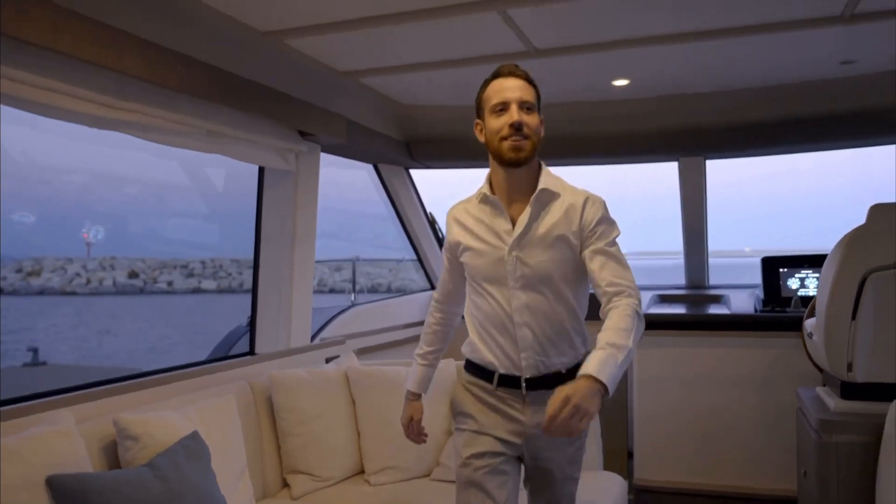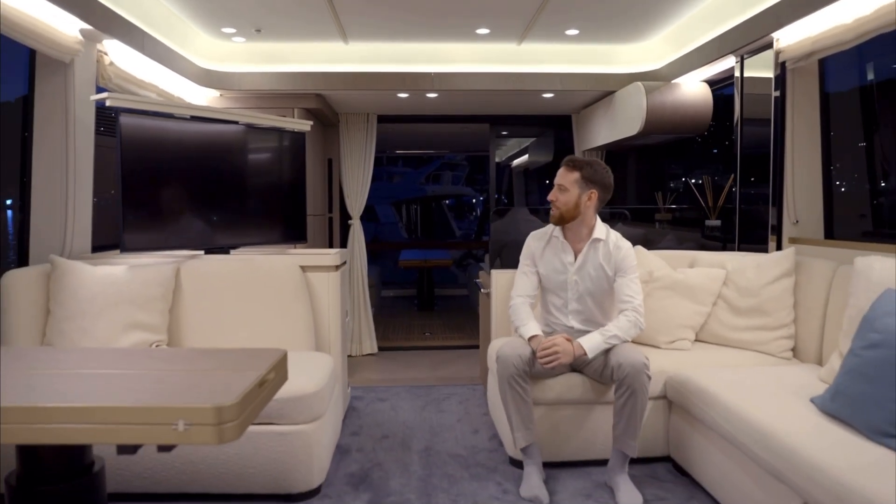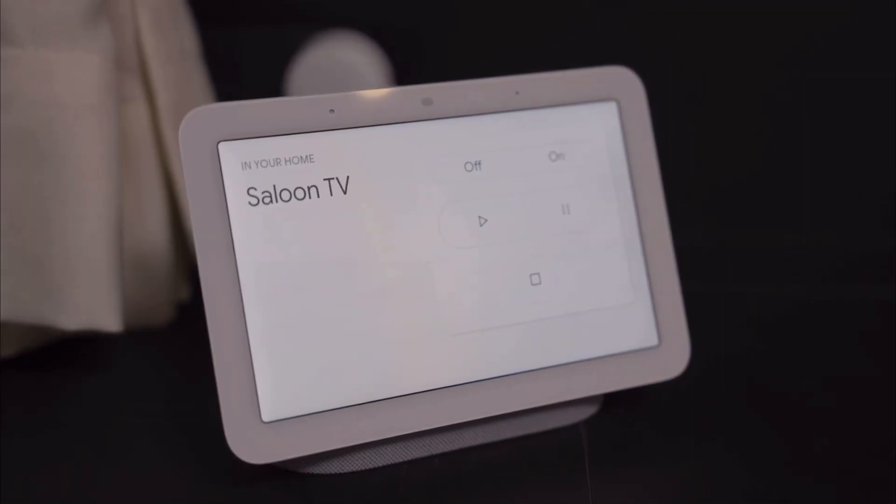Now that we've got our environment in order, we can turn to the entertainment systems. On the salon, you have one TV and one below deck in the master suite. Okay Google, turn on the TV. All right, turning the saloon TV on.